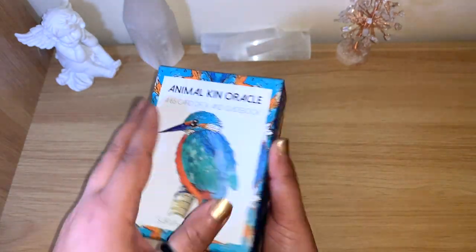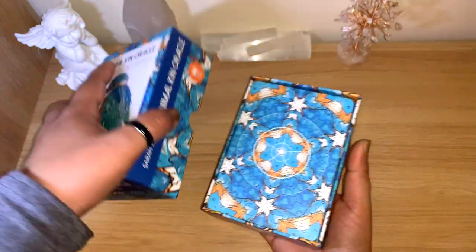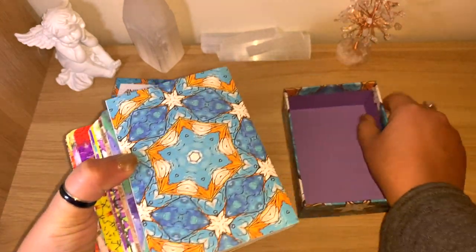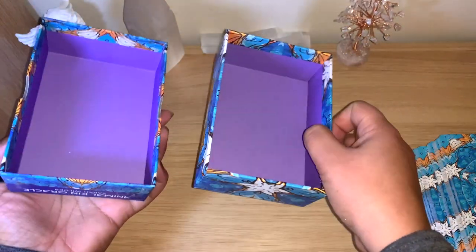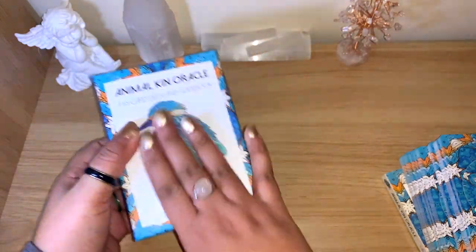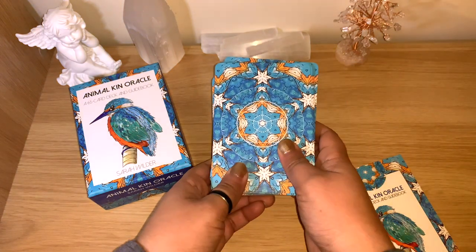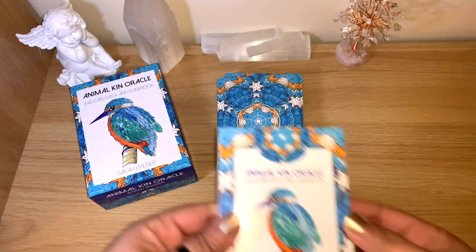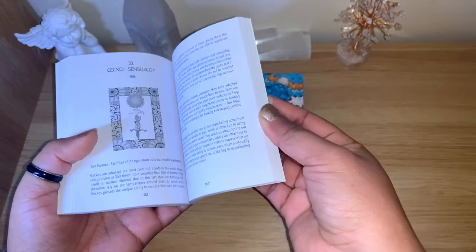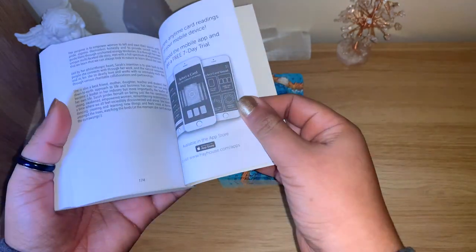65 cards — very few decks come with this many cards, and they're really lovely. I really have not seen much of them. The box is really sturdy and lovely, everything is matte — really lovely to touch. The backs are beautiful, lovely quality, and there's a chunky enough guidebook with a full page to page and a half for each card, with a picture and information.